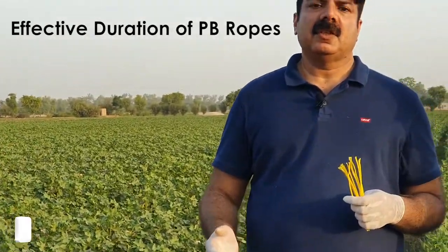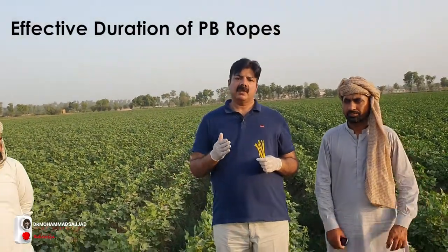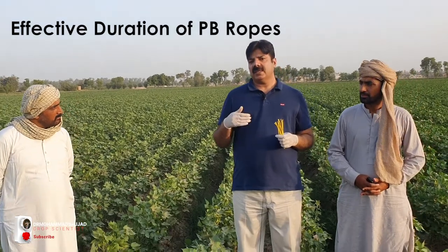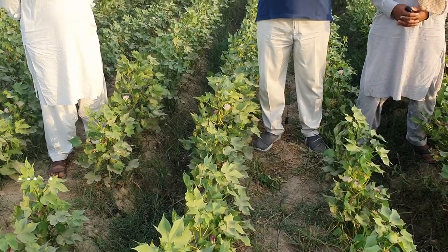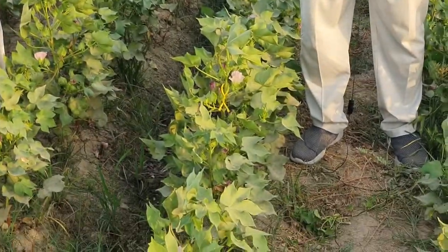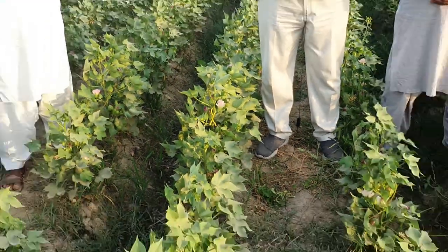The efficacy of this lure is for three months. After three months, if the need is still there or the pink bollworm infestation persists, then it can be refreshed. Try to have a bigger cotton field — minimum 50 acres — so the density of this gossip lure can act effectively.